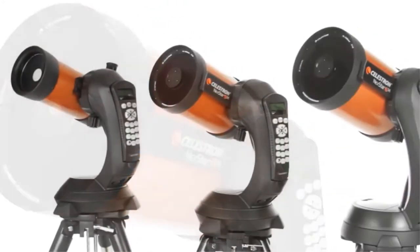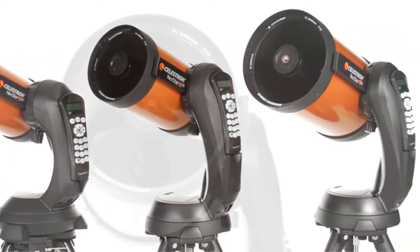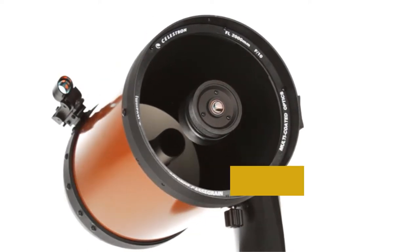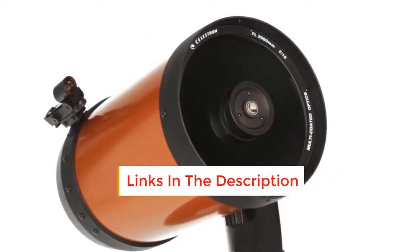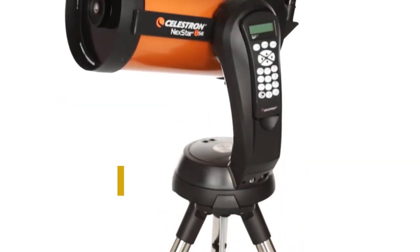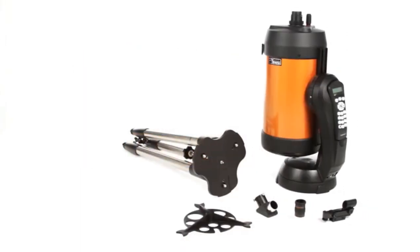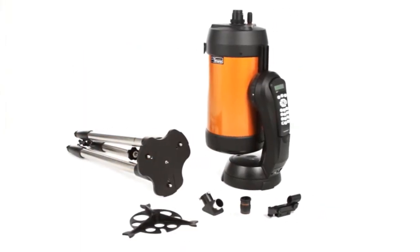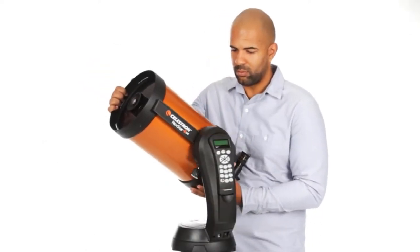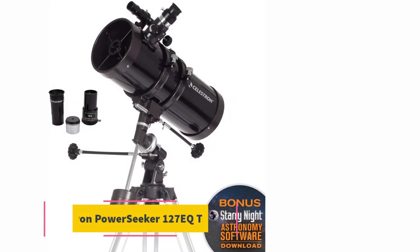The technology behind this device makes it truly impressive. A fully automated mount makes finding and automatically tracking stars, planets, and celestial bodies easier than ever. This telescope has a unique electronic telescope focuser to make locating constellations easier than ever. If your goal is to become a budding night sky photographer, you will love the fact that this telescope provides connectivity to your DSLR camera.